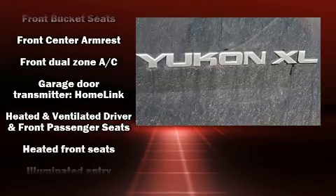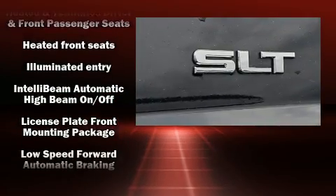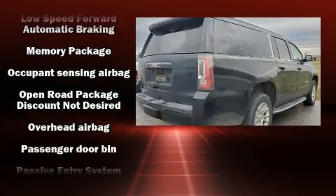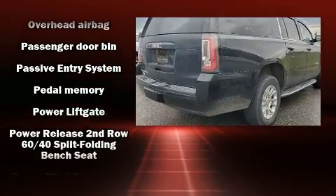Passenger security is always assured thanks to the various safety features, such as dual front impact airbags with occupant sensing airbag, OnStar, and four-wheel disc brakes with ABS.